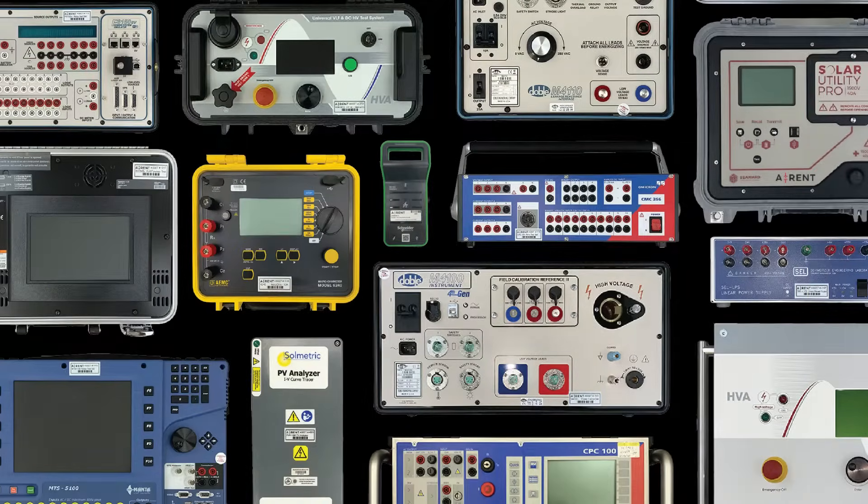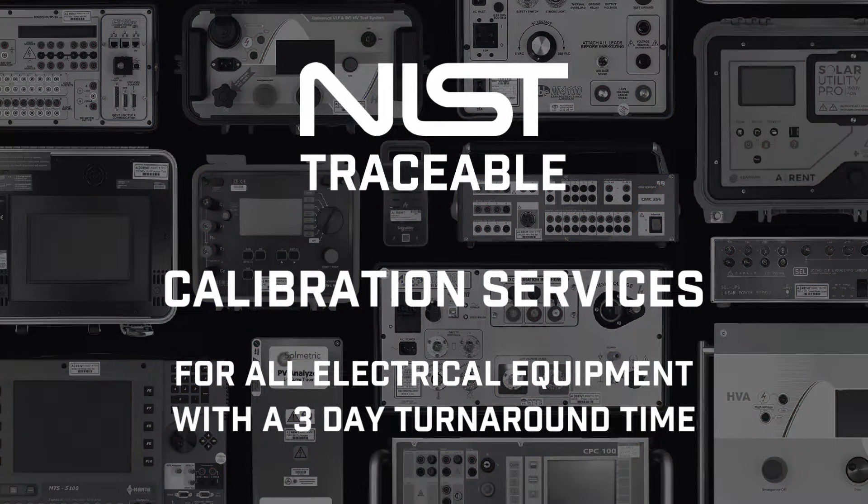In addition to rentals, AREN offers NIST traceable calibration services for electrical test equipment on a three-day turnaround time. Our engineers understand the functionality of your equipment and calibrate it with the correct standards and procedures to ensure proper functionality and precise measurements.